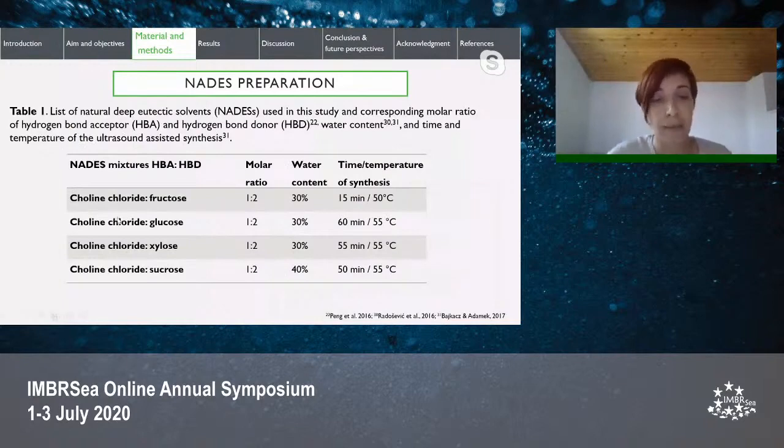Choline chloride was used as a hydrogen bond acceptor, mixed with hydrogen bond donors which were either fructose, glucose, xylose, or sucrose in a molar ratio of 1 to 2. 30% distilled water was added in all cases, except for choline chloride-sucrose, where 40% distilled water was added for better and faster melting. The mixtures were stirred in an ultrasonic bath in a closed glass flask for 15 to 60 minutes at 50°C for choline chloride-fructose and 55°C for other combinations, until a transparent homogeneous liquid was formed. These NADES were kept in the dark at room temperature.